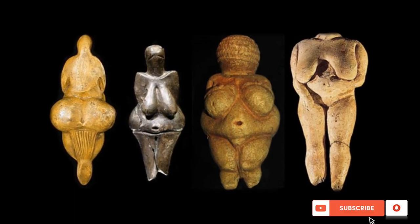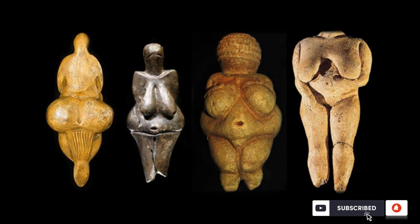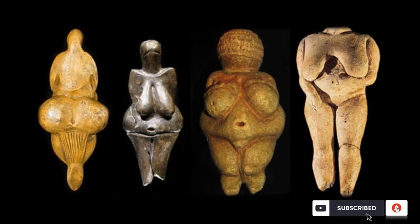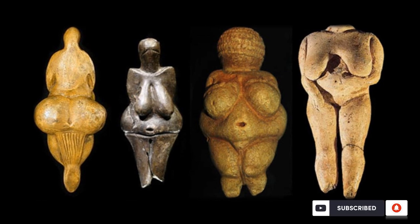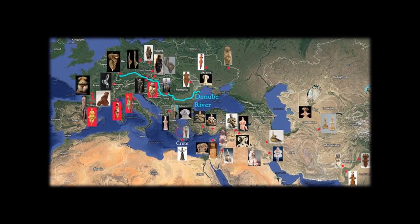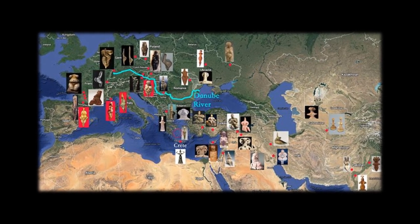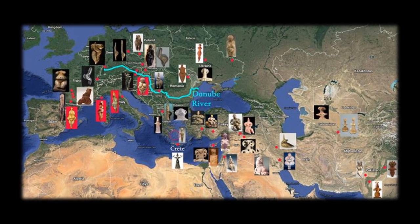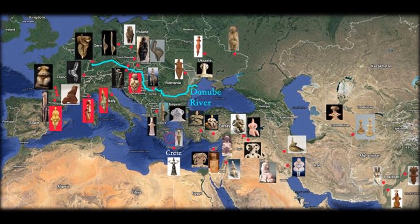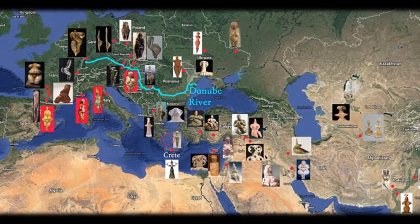A Venus statuette is an Upper Paleolithic statuette portraying a woman. Most of them have small heads, wide hips, and legs that taper to a point. These statuettes have been unearthed in Europe, but others have been found as far away as Siberia, extending their distribution across much of Eurasia.